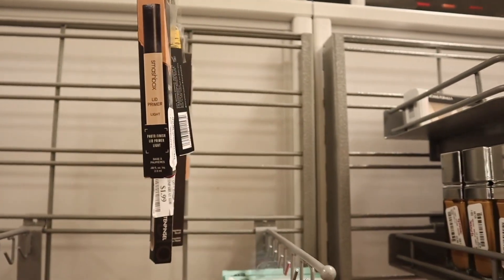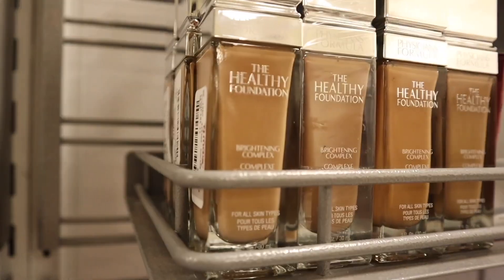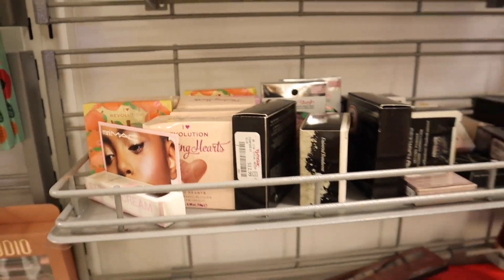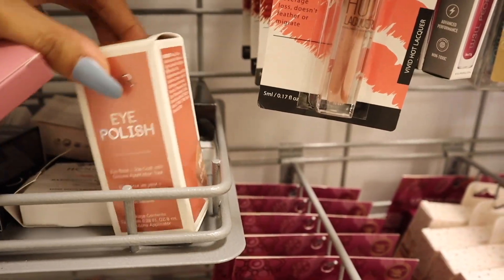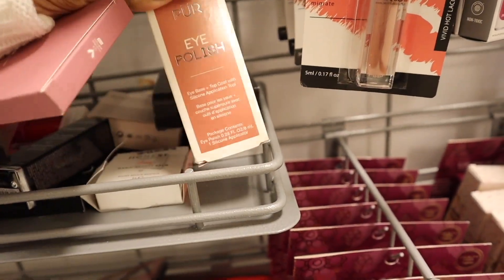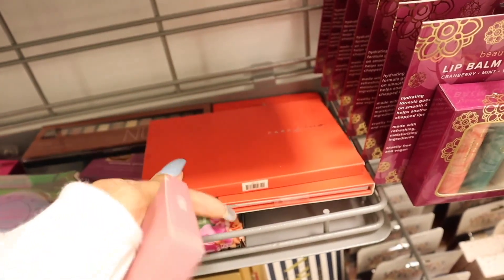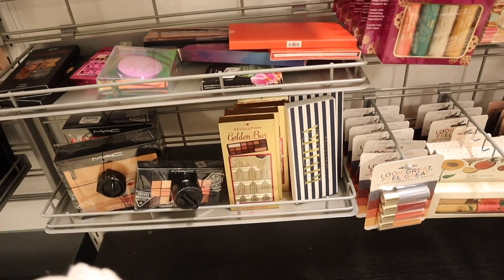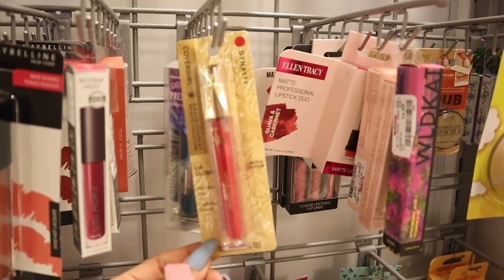I also found the Pierre Eye Polish — technically an eye base with an applicator, only $4. I recently took you guys to a different TJ Maxx where these got marked down to about $5 — definitely check out that video. There's iHeart Revolution and other brands. I've never seen this crystal gloss here before — if you guys like it, only $3.